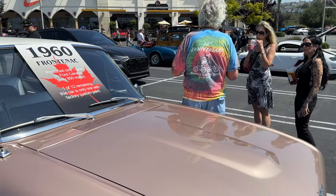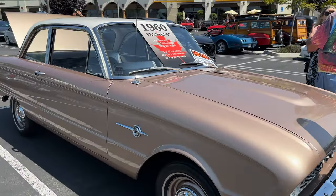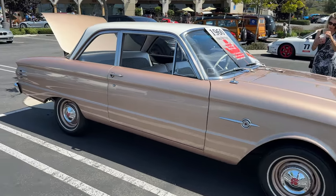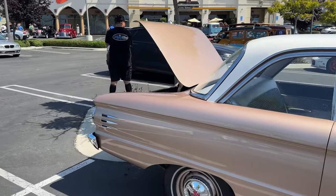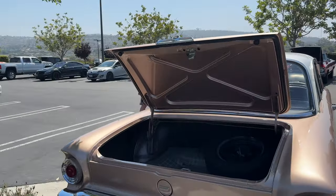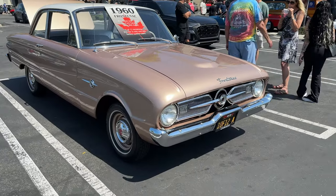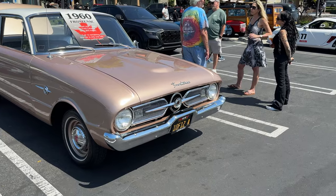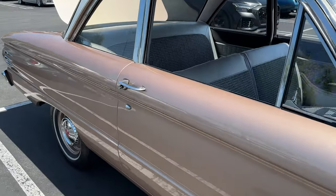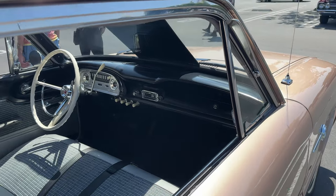This is a 1960 Ford Frontenac — it's Canadian so maybe it's pronounced 'Frontenac.' It's a really pretty, kind of champagne color, absolutely gorgeous, and I just wish I had the $17,000 for this beautiful car — one of 12 remaining, by Ford Canada. Look at how beautiful the inside is — look at that interior! Oh my god, $17,000 — wow!